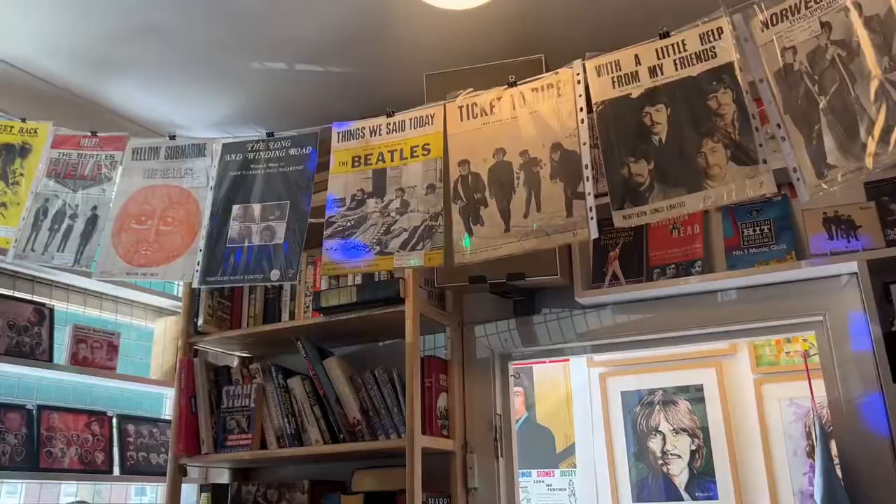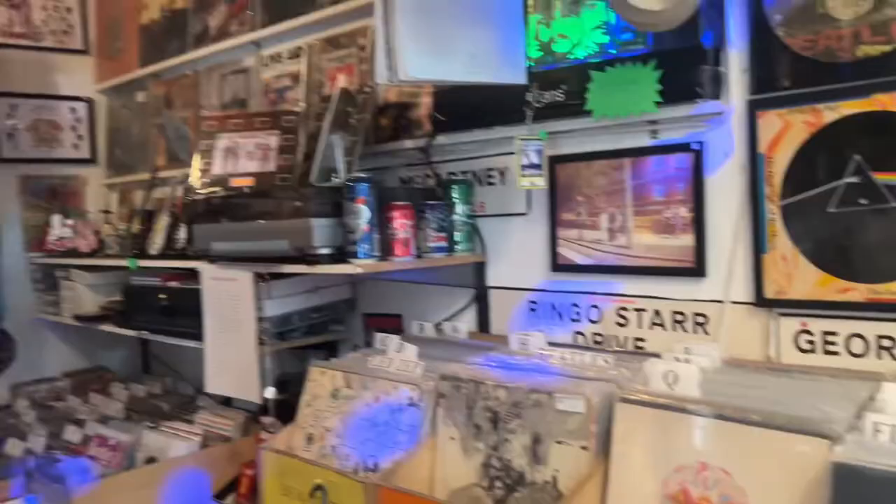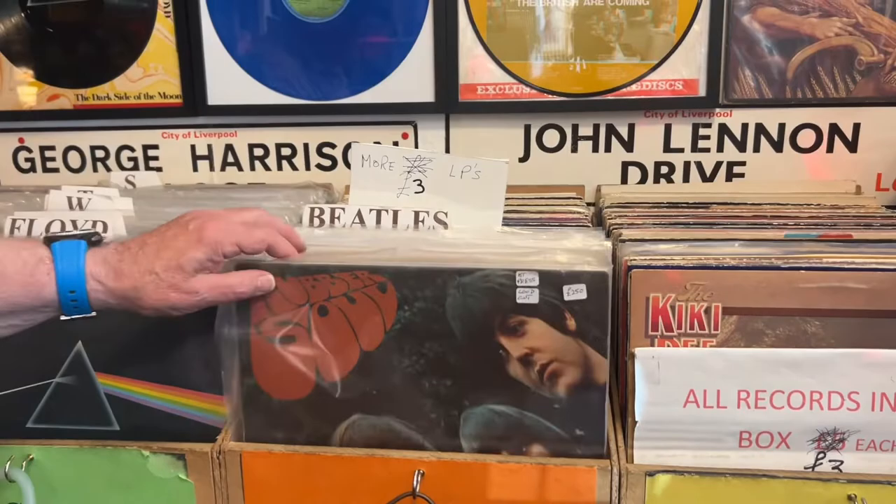And the vinyl records are the specialty. My friend Roger here is a leading expert on vinyl records, and they are a science in their own, like collecting stamps.